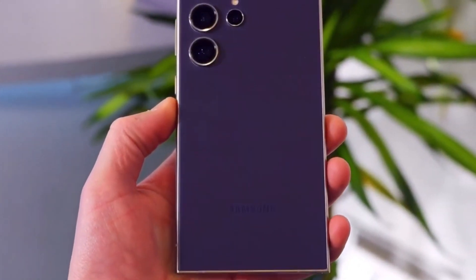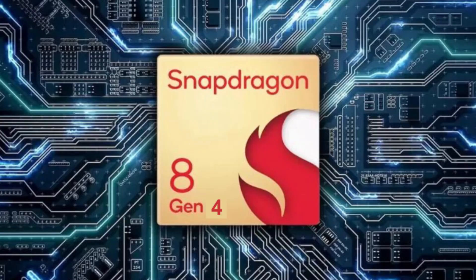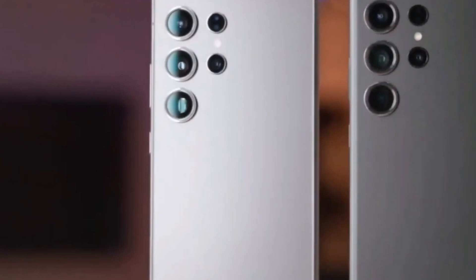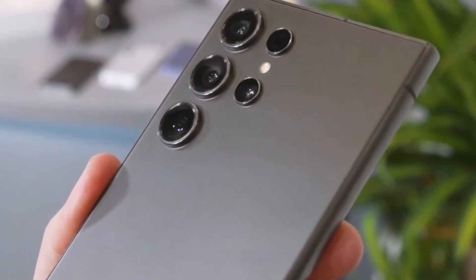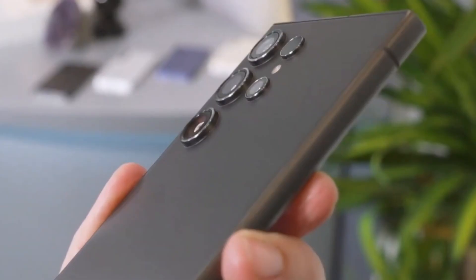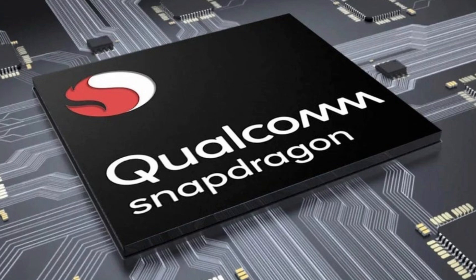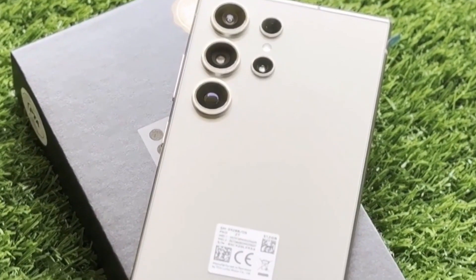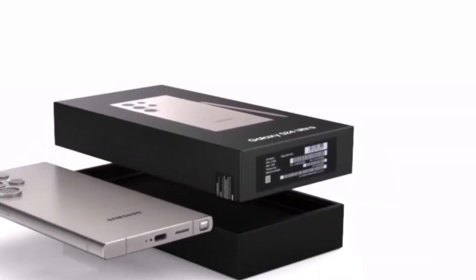What does all this mean for the next generation of smartphones? With the Snapdragon 8 Gen 4 at its heart, smartphones are poised to reach new heights of performance. But with great power comes great battery consumption. Qualcomm's chipset, with its beefed-up specs, could potentially drain your battery faster than you can say Snapdragon. So phone manufacturers will need to step up their game when it comes to heat dissipation, possibly resorting to larger vapor chambers to keep things cool.